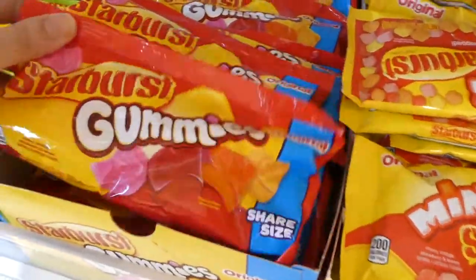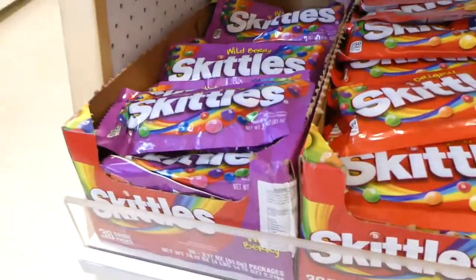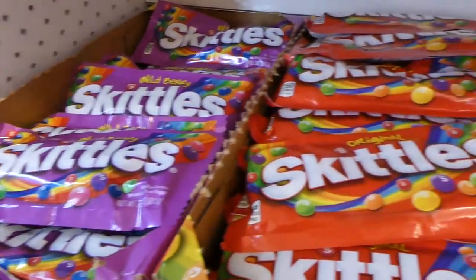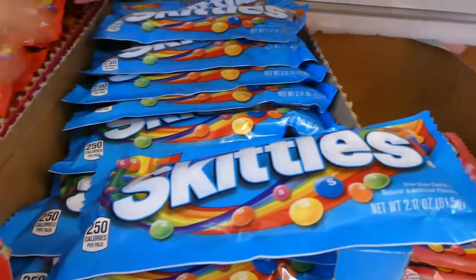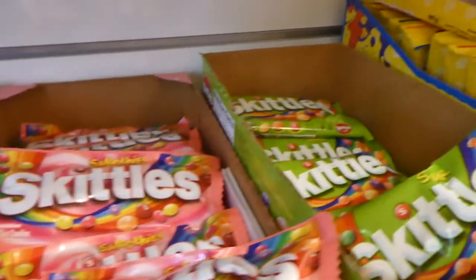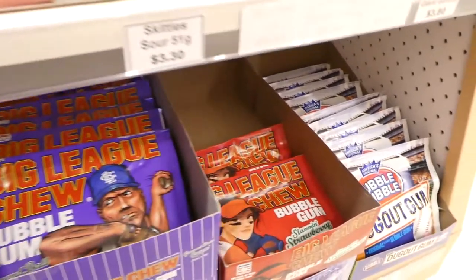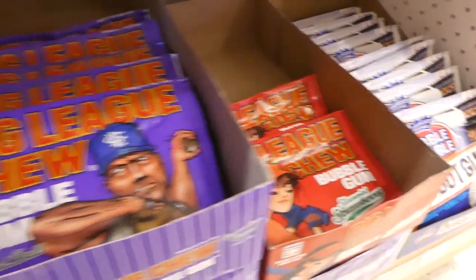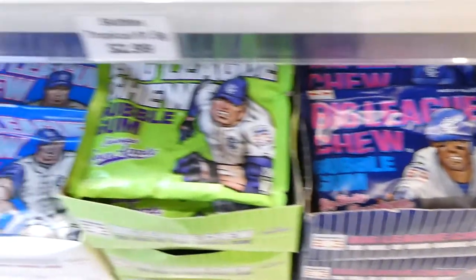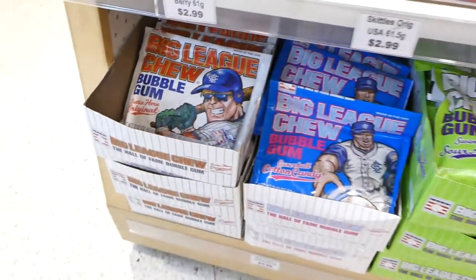They've got gummies — I've never seen these, they're quite soft — and sour gummies as well. And lots of Skittles: wild berry, original, tropical, smoothies, and sours. Then they've got Big League Chew gum — I remember when we were kids it's like chewing tobacco, everyone you knew had a pack of these. They've got all different flavors: watermelon, grape, strawberry, raspberry, sour apple, cotton candy, and the original. Those are five dollars for a pack.